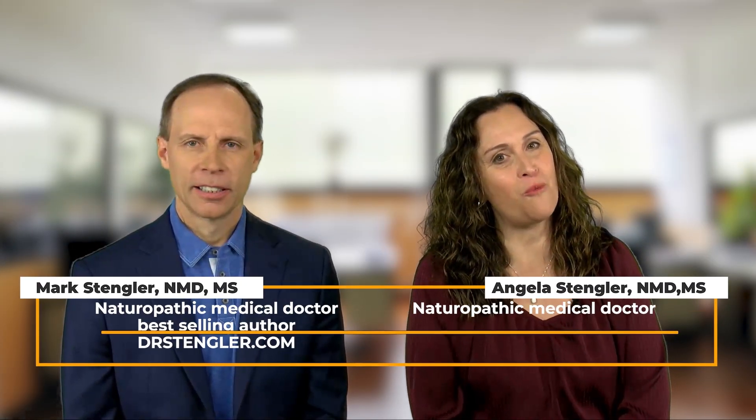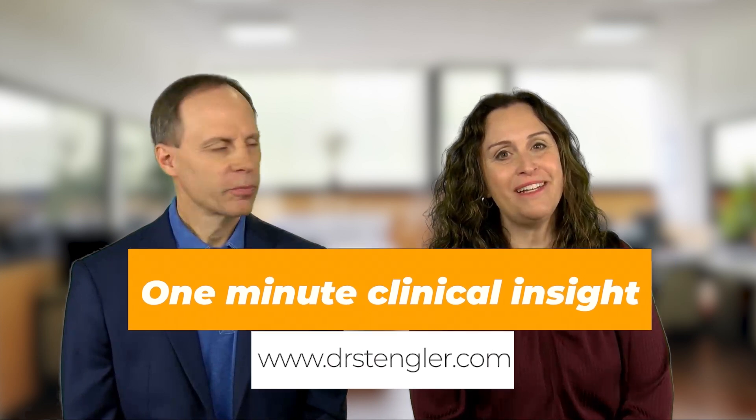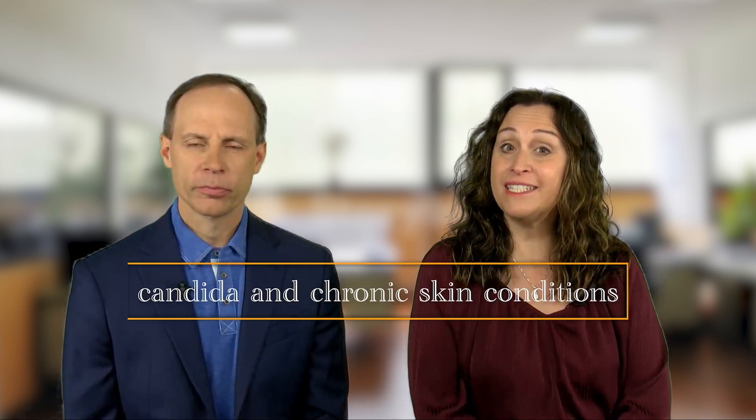Hi, I'm Dr. Angela Stengler here with Dr. Mark Stengler. We're back for our one-minute clinical insights segment. Today we're going to be talking about Candida and chronic skin conditions.